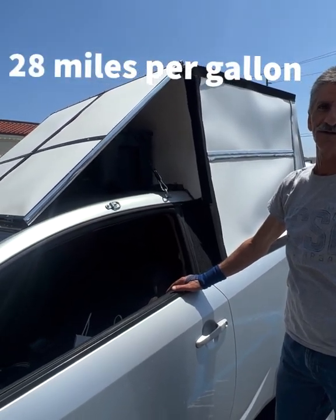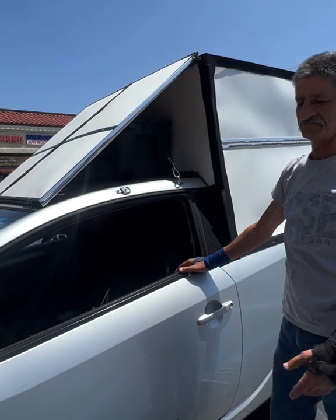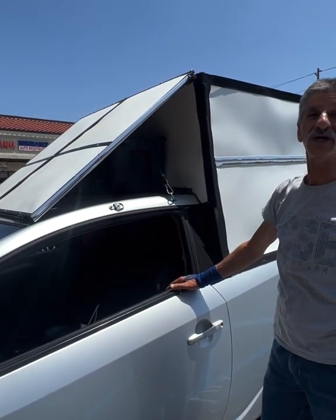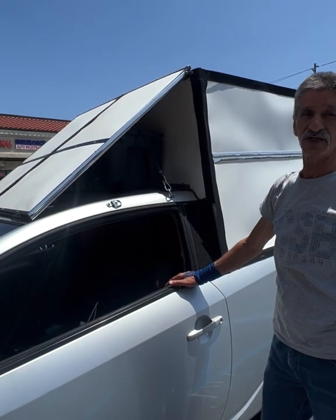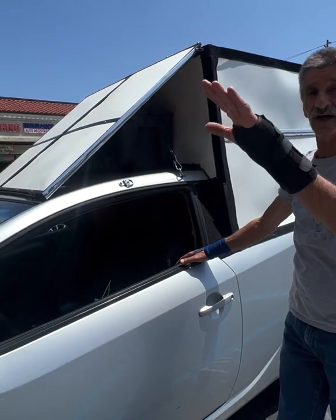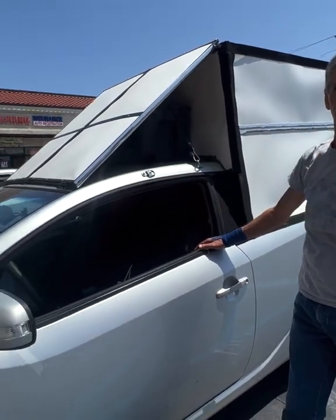And you're still getting good gas mileage. That's very nice. Most campers on big trucks, they're making like what — 14, 15? Try like seven to eight. That's true with all the gear. In a good day. Yeah, stop and go — three, four miles per gallon.